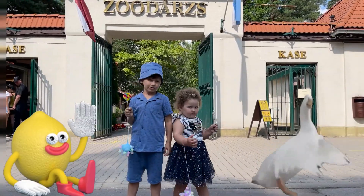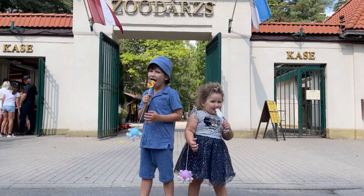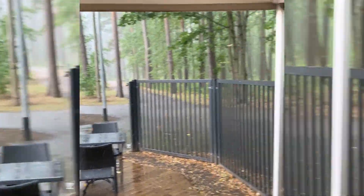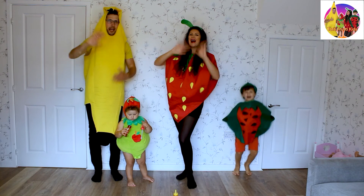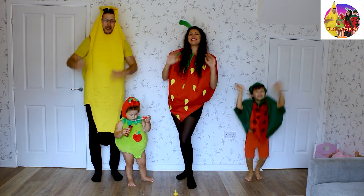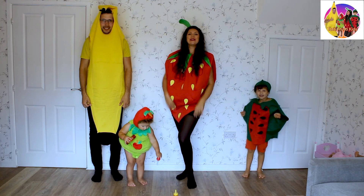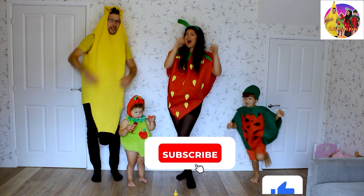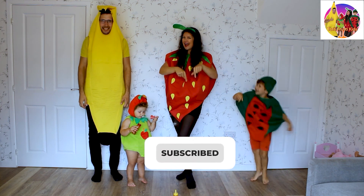Bye-bye! Bye-bye! Bye! See you soon! Press like! Press subscribe! Bye!